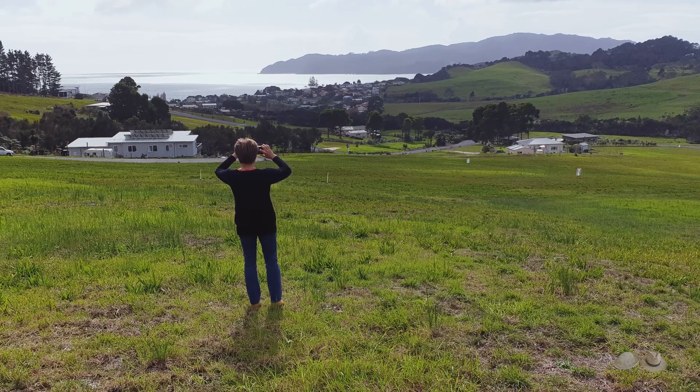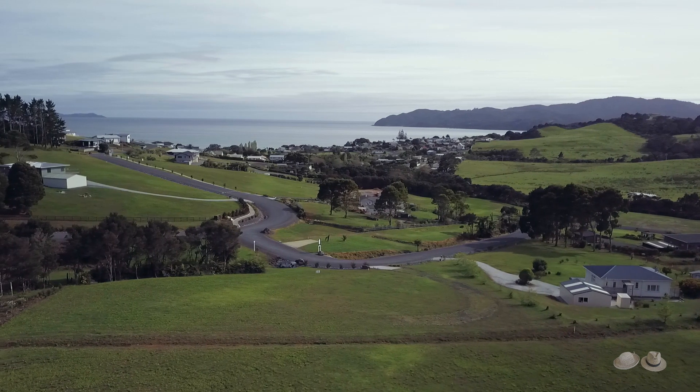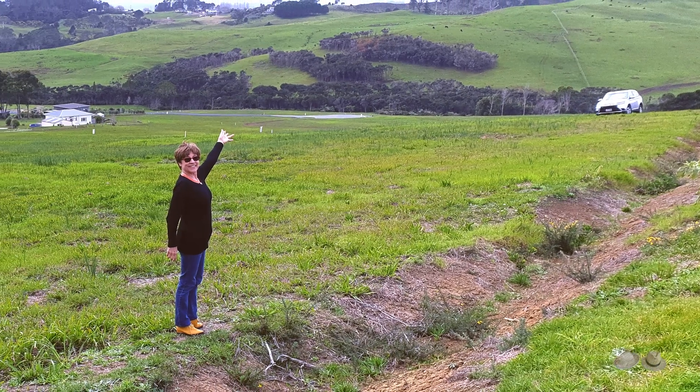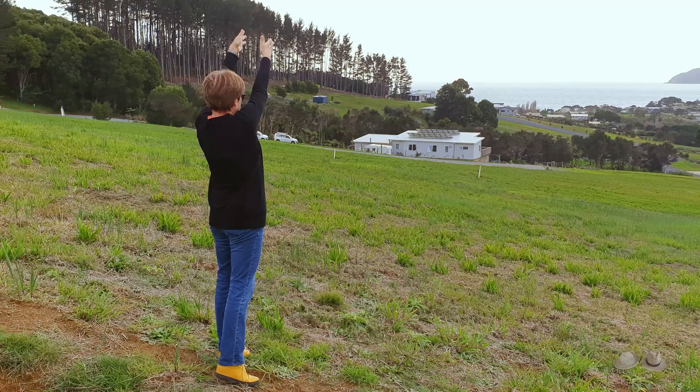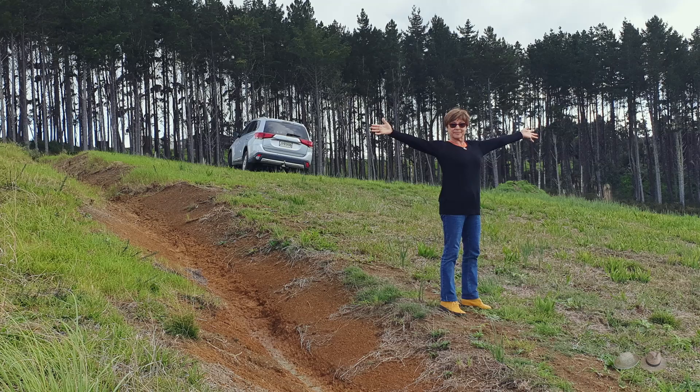After quite a search we have found our dream piece of paradise. With our house sold faster than expected we wanted a new one built as soon as possible. Everywhere we asked we had the same answer.